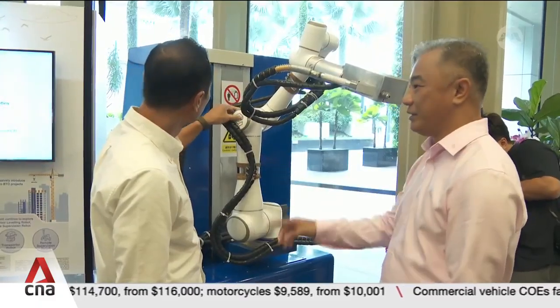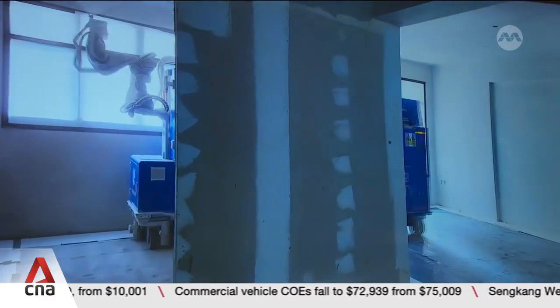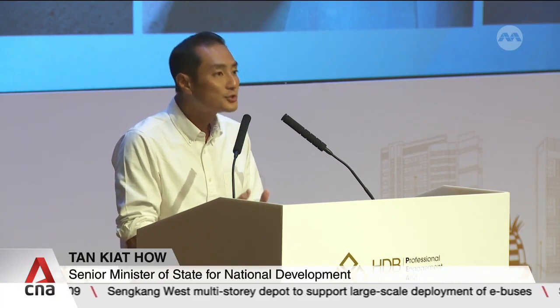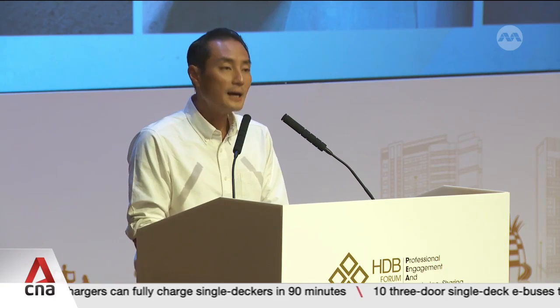HDB is also on track to achieve its target of 40% improvement in productivity by 2030 compared to 2010. Advancement and operationalization of automation solutions will further streamline construction processes and optimize resources without compromising on quality. Soon, we could even see robots used for inspections and remote supervision, enabling our manpower to be trained for other higher-order tasks.